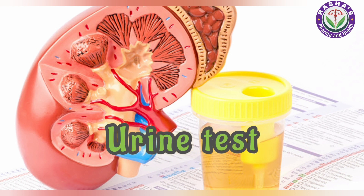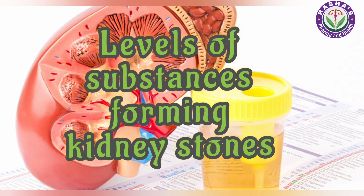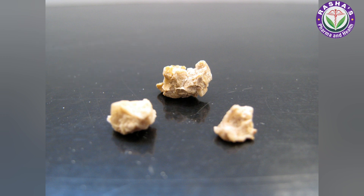Next is the urine test. This test looks for signs of infection and examines the levels of substances that form kidney stones. Kidney stones can be of various sizes — those that are 3mm and smaller have about an 85% chance of passing on their own.